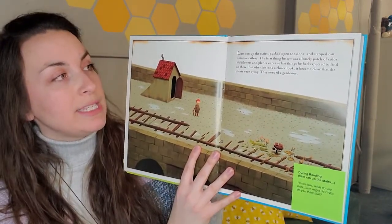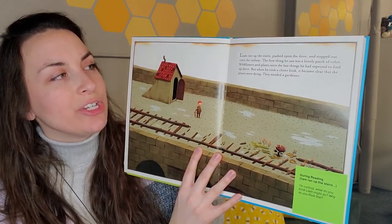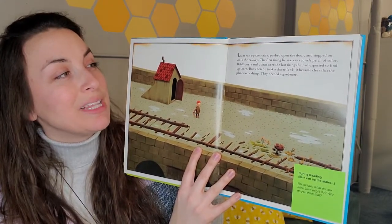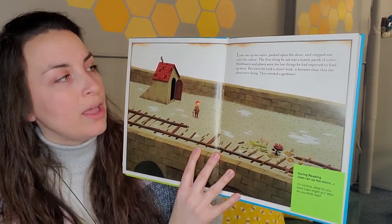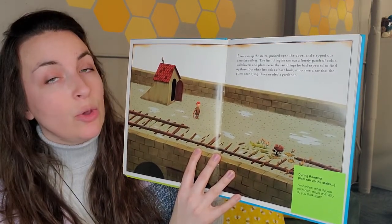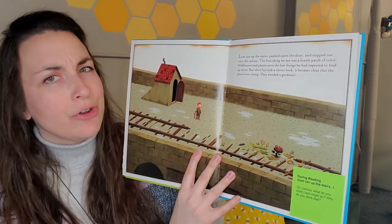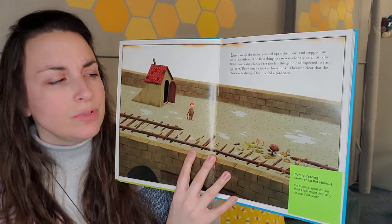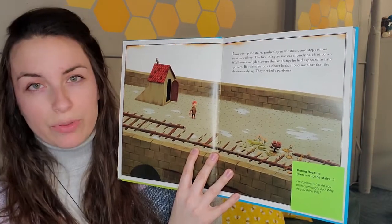Liam ran up the stairs, pushed open the door, and stepped out onto the railway. The first thing he saw was a lonely patch of color. Wildflowers and plants were the last things he had expected to find up there. But when he took a closer look, it became clear that the plants were dying — they needed a gardener. What do you think Liam might do? Do you think he's going to leave the plants alone, or do you think he's going to help the plants?